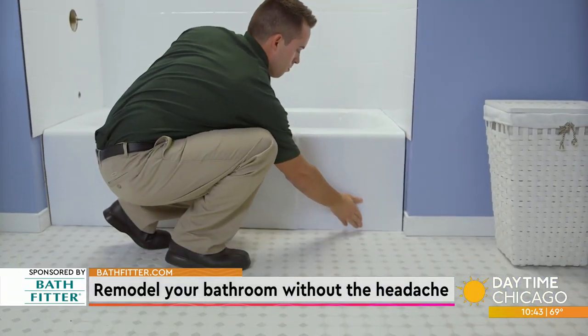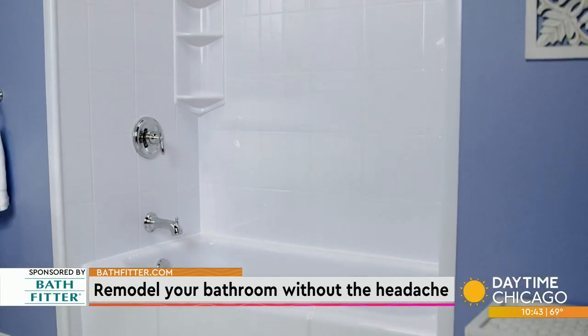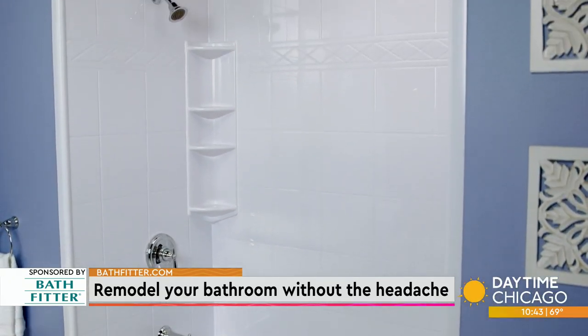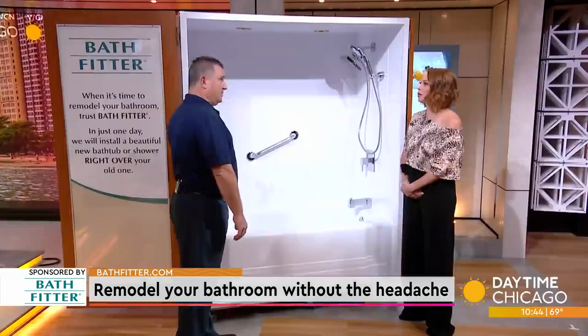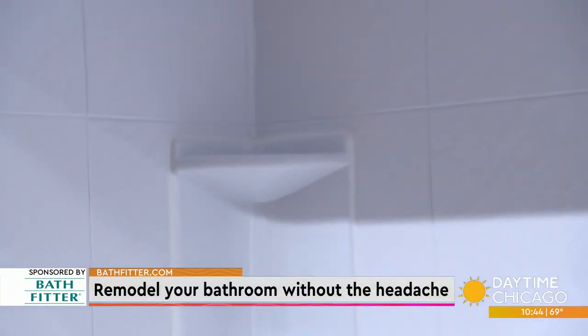What Bathfitter does is we're going to come into your house and we take a brand new premium acrylic tub and we put it right over top of the old one. We bring in one of our seamless walls — we're the only company that has a seamless wall — and we're going to take 17 measurements, custom make it to your bathroom. It's going to be watertight, provide a perfect seal, and we're going to give you the Bathfitter of your dreams.